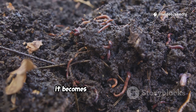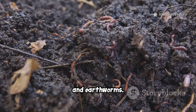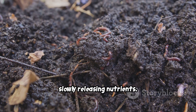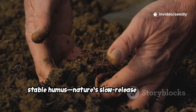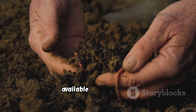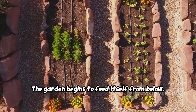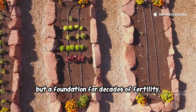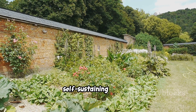As the wood decomposes, it becomes a haven for fungi, bacteria, and earthworms. These organisms break down the wood, slowly releasing nutrients. The process turns logs into rich, stable humus — nature's slow-release fertilizer. Nutrients once locked in wood become available to plant roots. The garden begins to feed itself from below. This isn't a quick fix, but a foundation for decades of fertility. The buried wood becomes the engine that powers a thriving, self-sustaining garden.